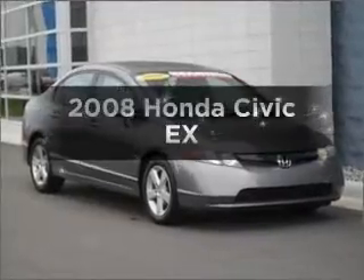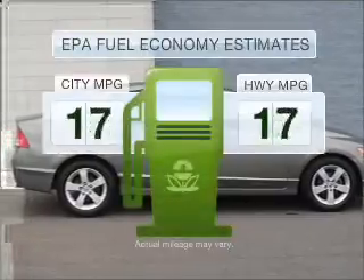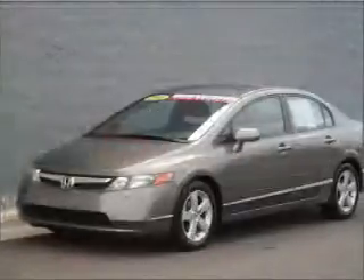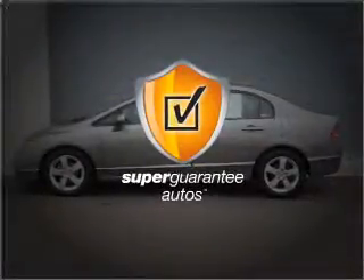Check out this 2008 Honda Civic. Everything you need under one roof with this great vehicle. Low emissions and the good fuel economy offered in this vehicle are important to you and the environment. With an efficient 4-cylinder engine connected to a smooth shifting 5-speed automatic transmission, this vehicle qualifies for our free Super Guarantee Autos Vehicle Warranty Program.